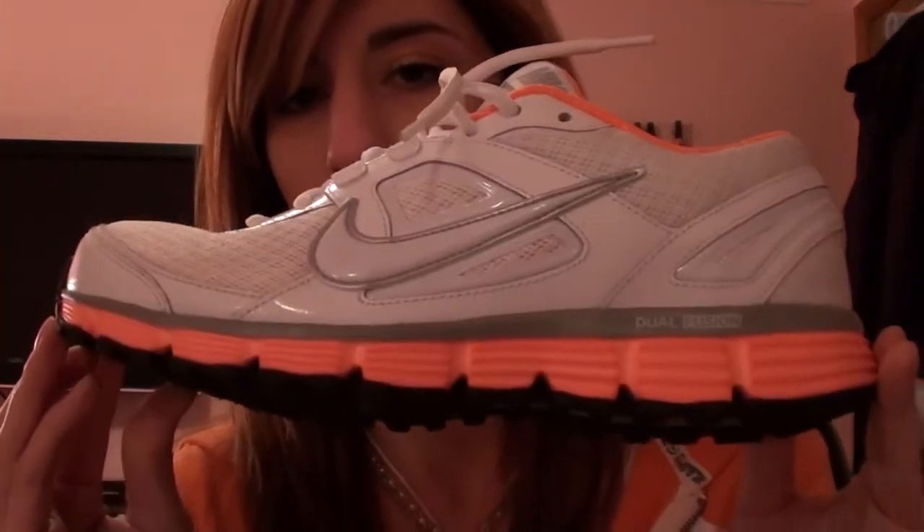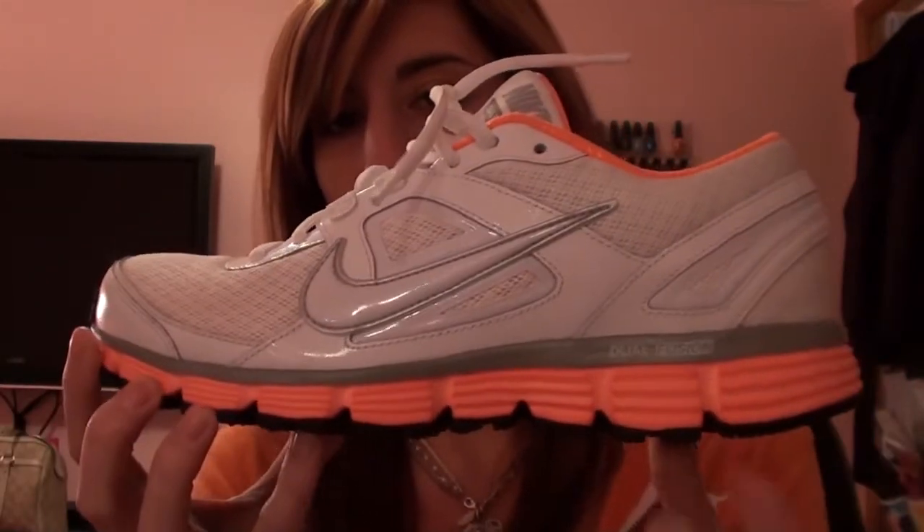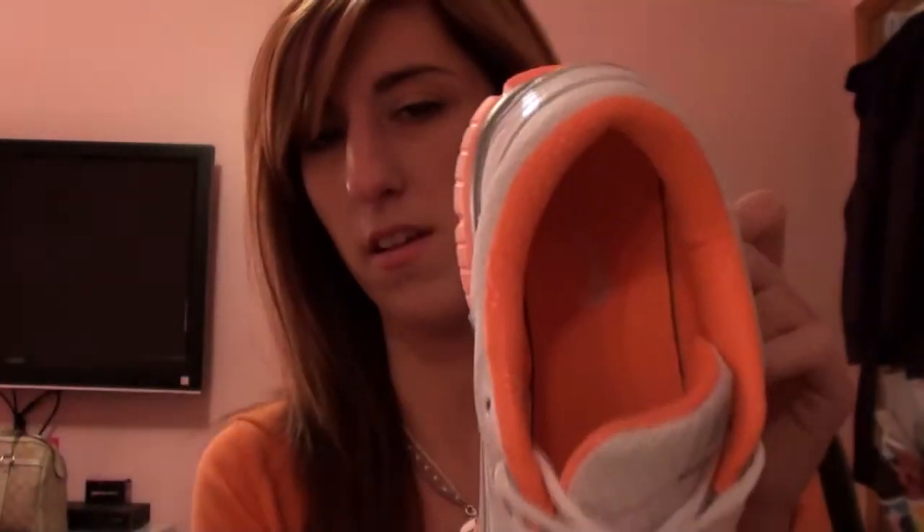I wanted some new tennis shoes — comfortable ones — and I found Nikes that are so comfortable and cute. These were on sale for $59.99, but with 30% off they ended up being like $40-something. They are white with a bright peach color, and the inside looks great.